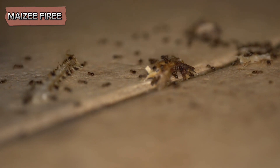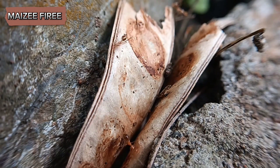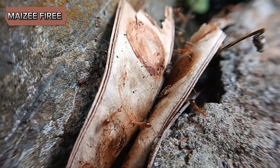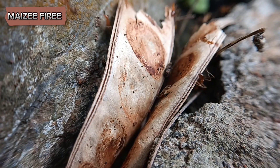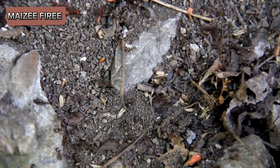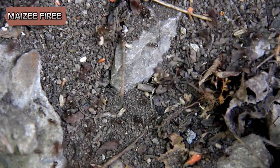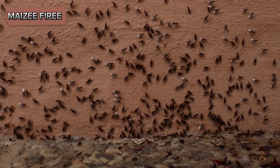Citronella ants are medium-sized, with workers typically measuring around 4 to 4.5 millimeters in length. They exhibit a striking yellow to light brown coloration, which can make them appear almost golden in certain lights.